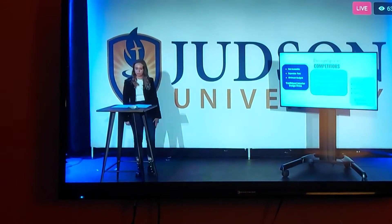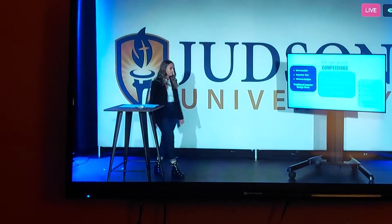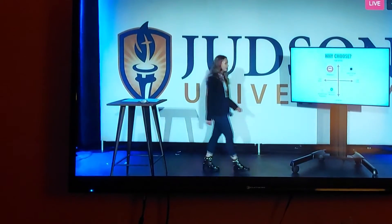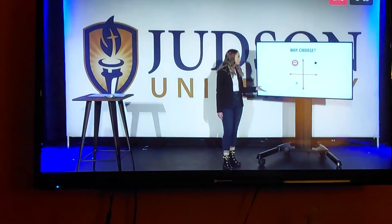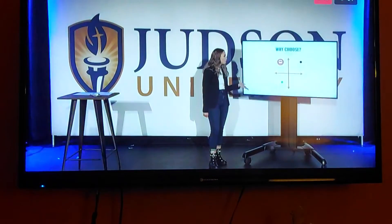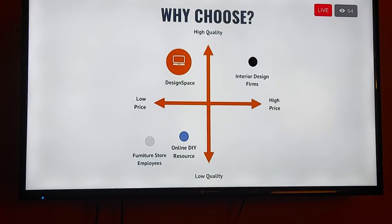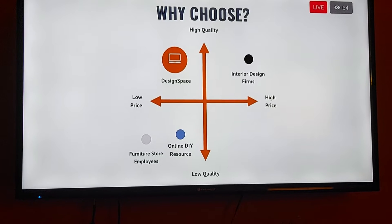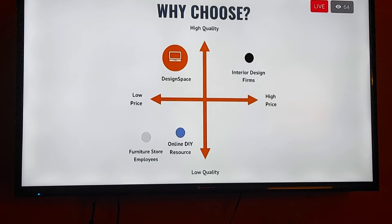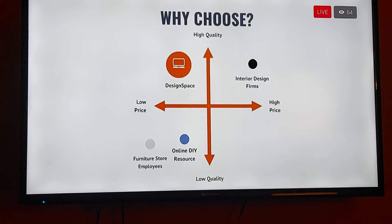Furniture store employees fall short in customization. As you can see based on this graph, furniture store employee suggestions and online DIY resources have low quality and a low price. Interior design firms have a high price and a high quality. But Design Space offers a better solution, giving you the highest quality with the lowest price.